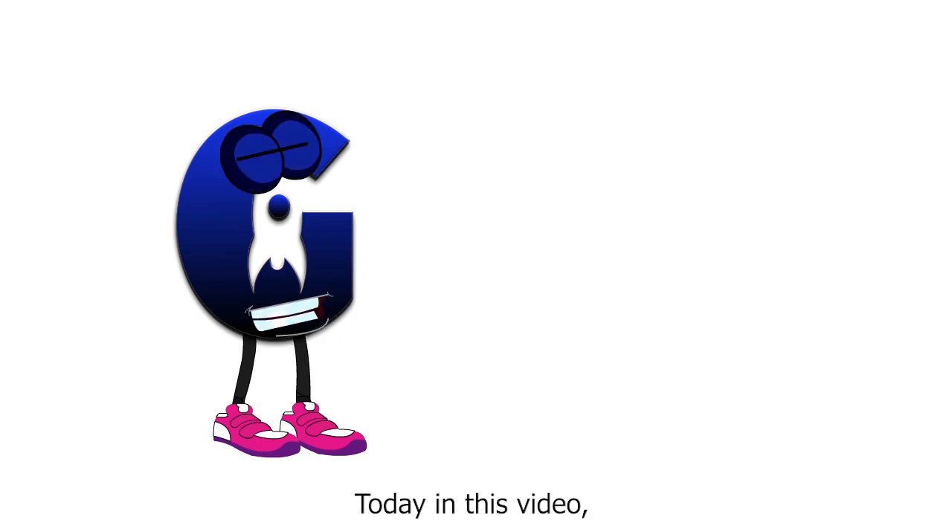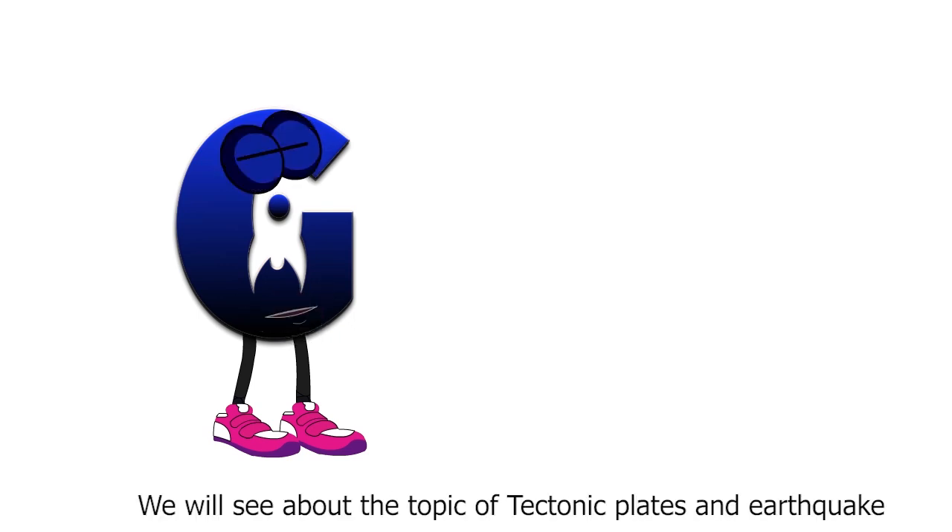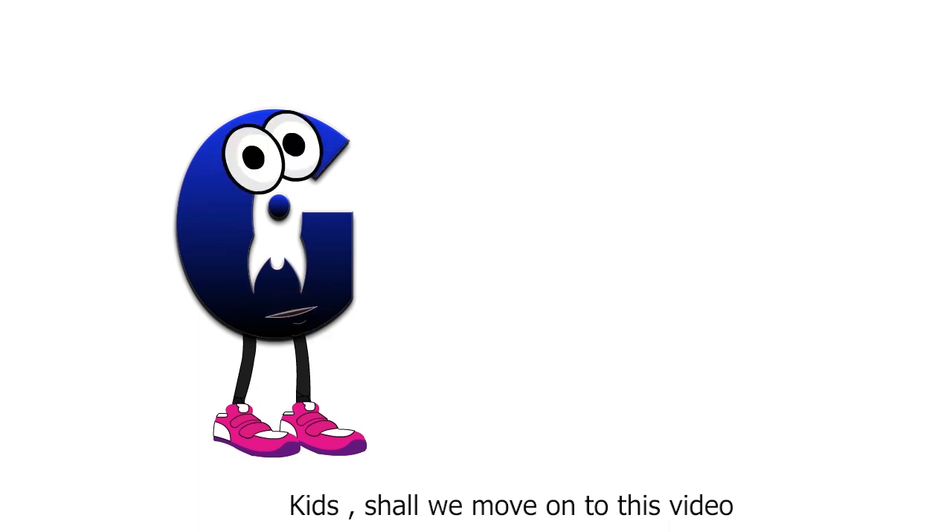Hello kids! Today in this video, we will see about the topic of tectonic plates and earthquake. Shall we move on to this video?